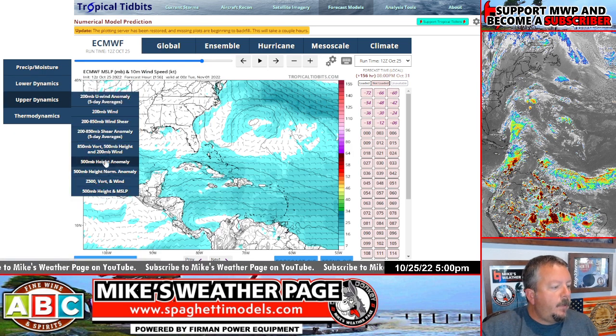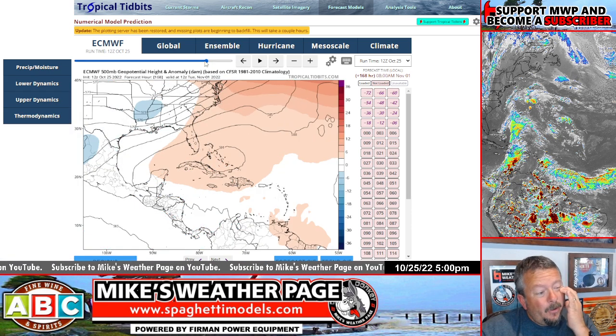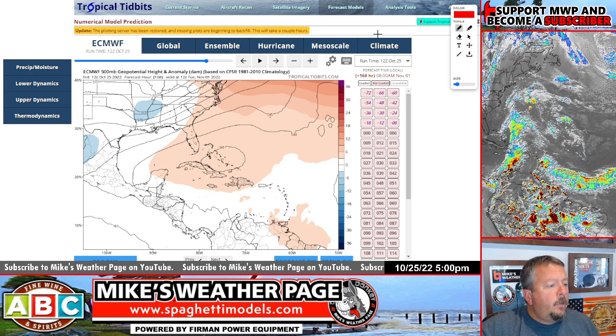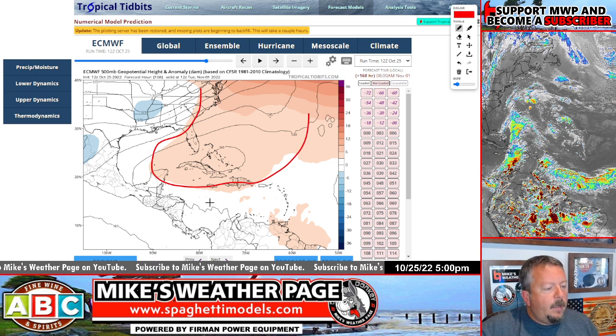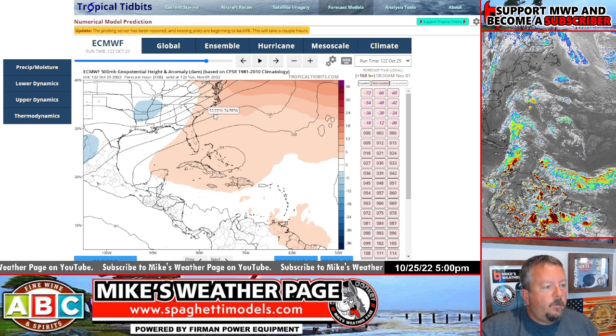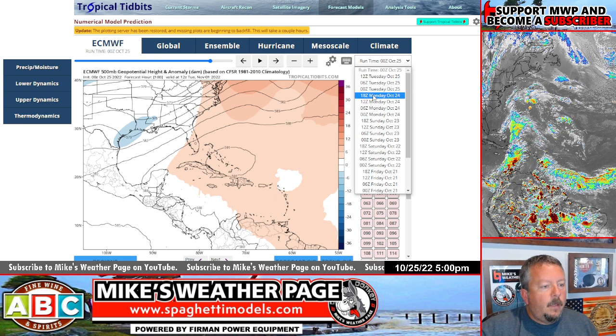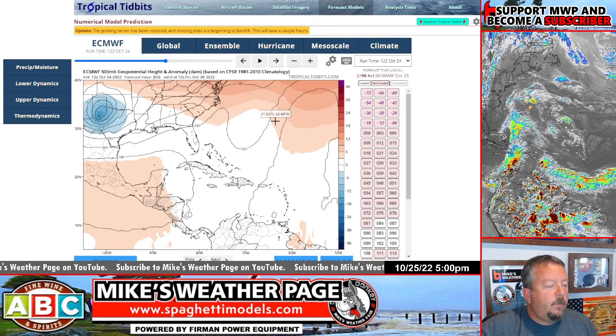Let's look at some upper level winds from the Euro, which I think does the best job with winds. Going to November 1st — there is a high pressure ridge to the north, and somewhere down below would be our system. If that's the case, this ridge would spin it more to the west. So we're going to watch that high pressure confidence — if it sticks around on November 1st, that'll steer things west. We'll have to wait and see.